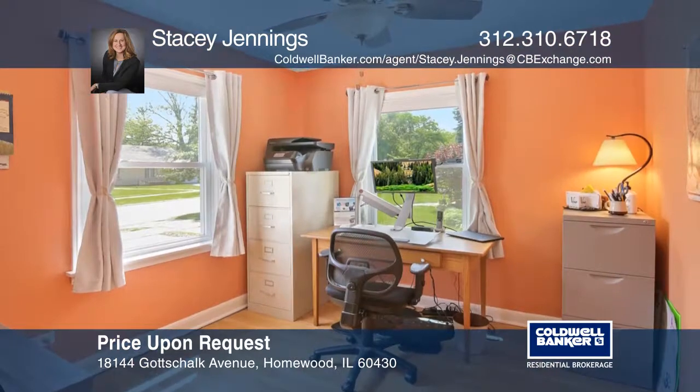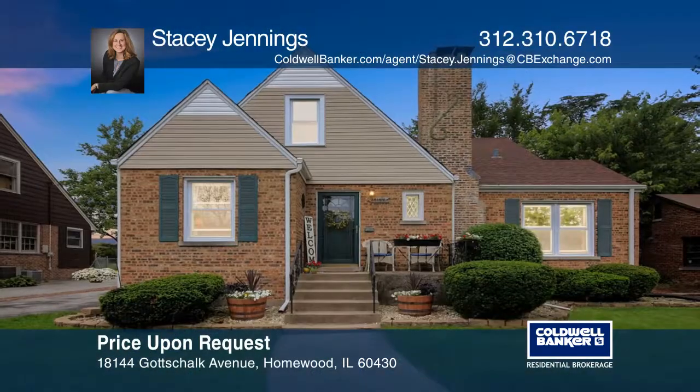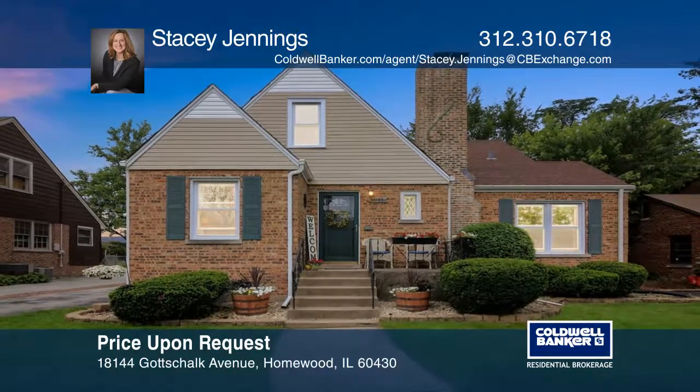The second floor provides two bedrooms and a newly remodeled bathroom. Check it out today with Stacey Jennings.